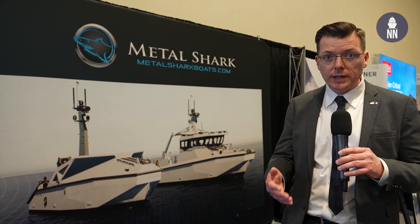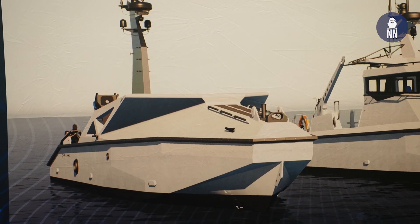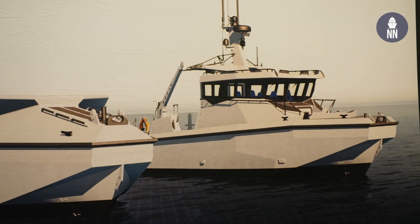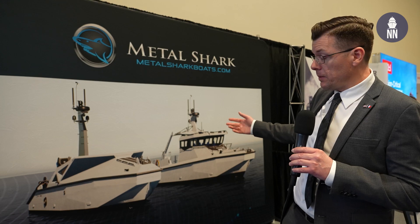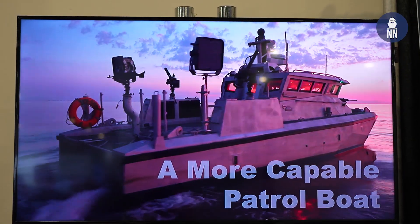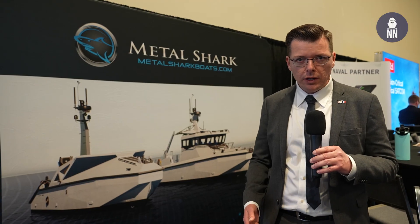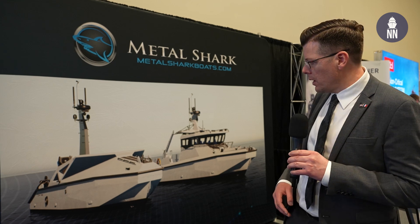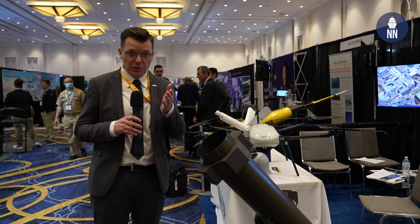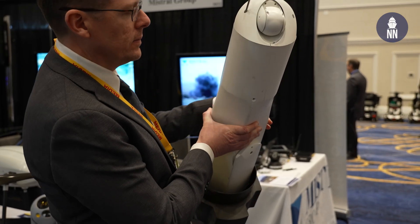Metal Shark, a shipyard based in Louisiana specializing in aluminum boats, is showcasing a poster showing the LRUSV — long-range USV — a US Marine Corps program. They are set to deliver a number of USVs as well as manned support vessels. The two ships share the same hull form, based on the Defiant 40 patrol boat — those boats have also been transferred to Ukraine and are currently conducting operations in rivers there. The long-range unmanned surface vessel of the United States Marine Corps will be fitted with the Hero 120, a loitering munition by Israeli company Uvision, launched from a tube.